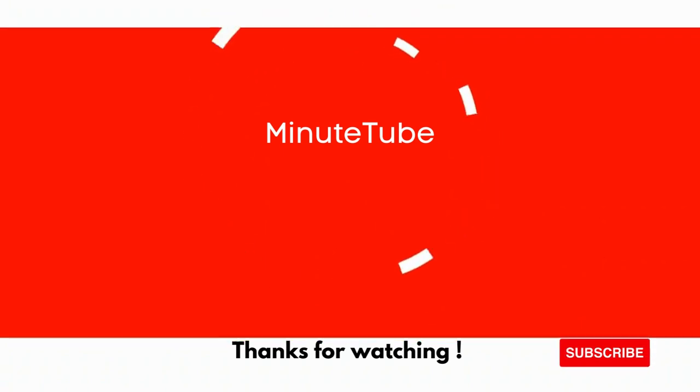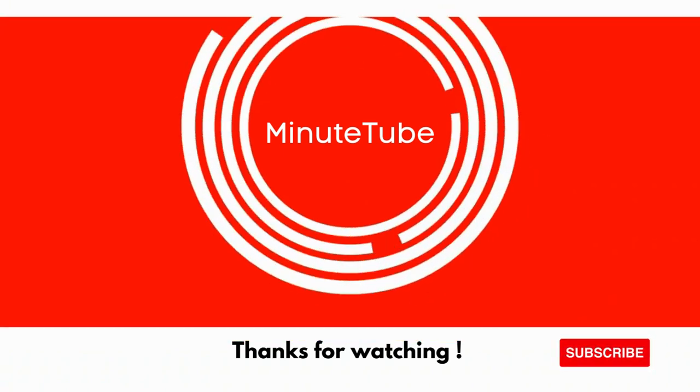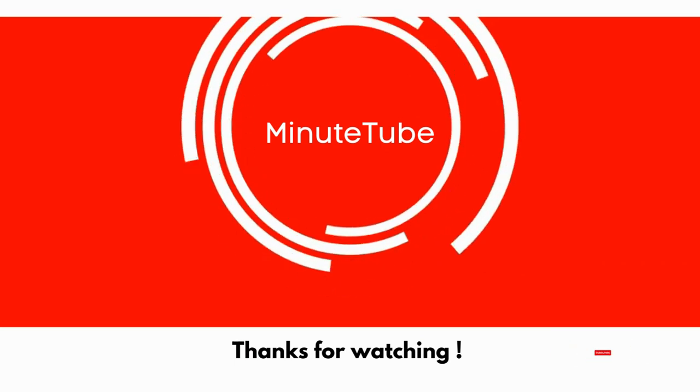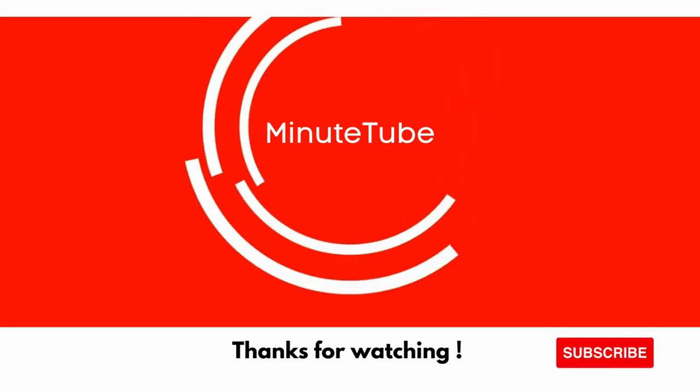If you found this video informative, don't forget to give it a thumbs up and subscribe to our channel for more intriguing content. Thanks for watching, and remember to embrace the spice!